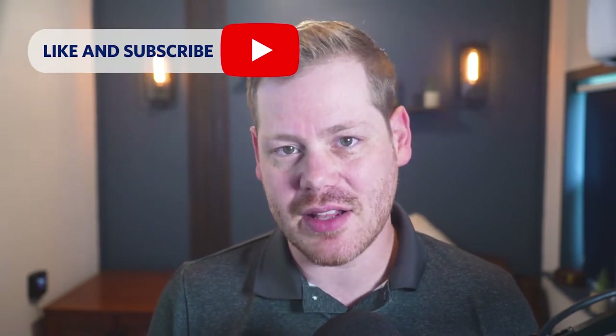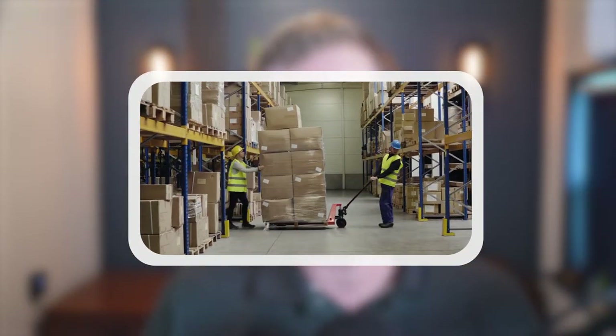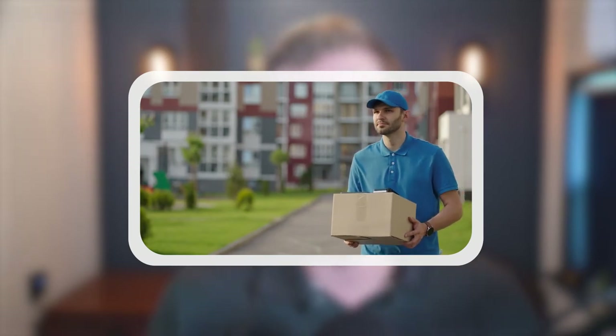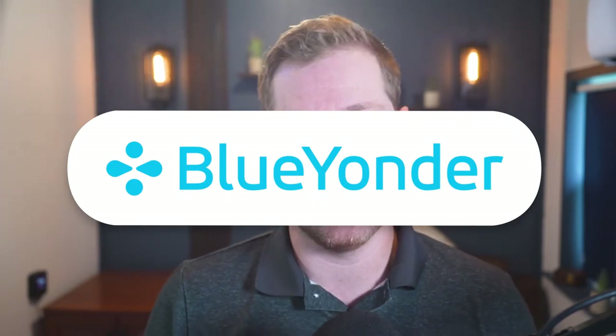For many businesses, delivering any final product and services to customers requires a reliable logistics management system. Logistics management systems include offerings like optimizing labor, managing inventory, and transporting orders to customers — tasks that get the product to the customer's hands. Blue Yonder Luminant Logistics is a reputable logistics management system that has a potential 394% ROI solution for businesses. I'm Caleb Fortune with TrustRadius, and let's take a closer look at Blue Yonder Luminant Logistics.